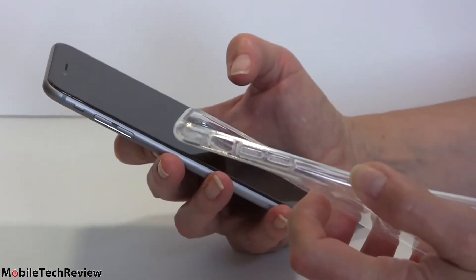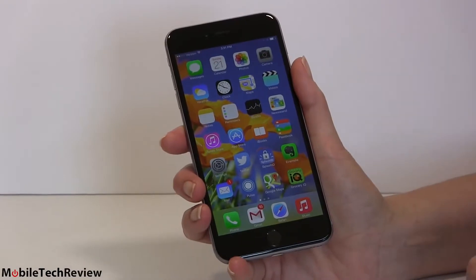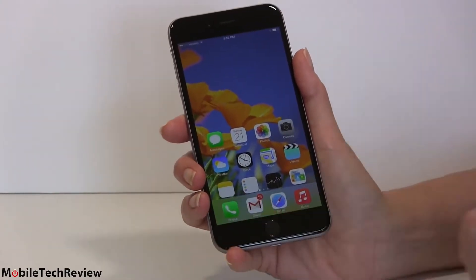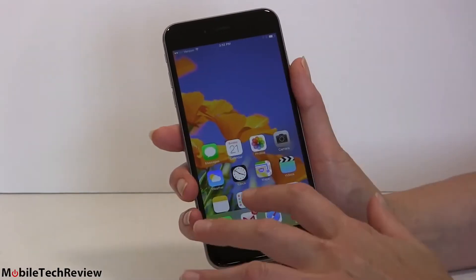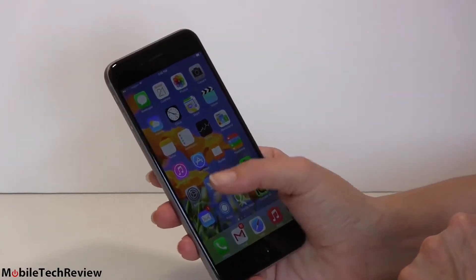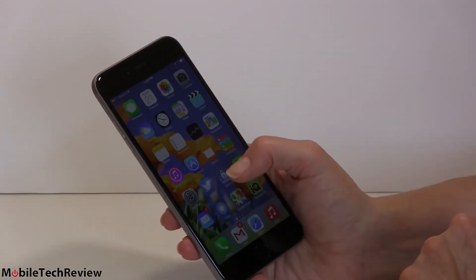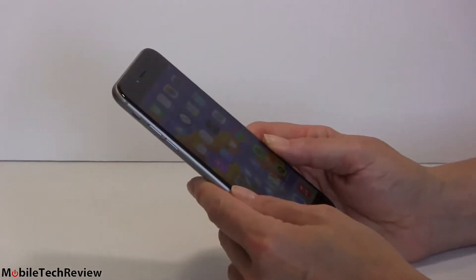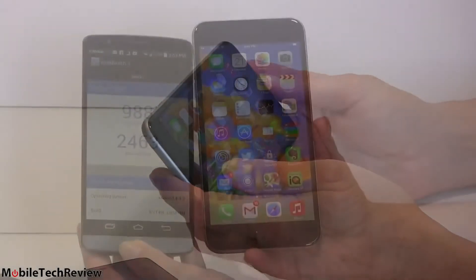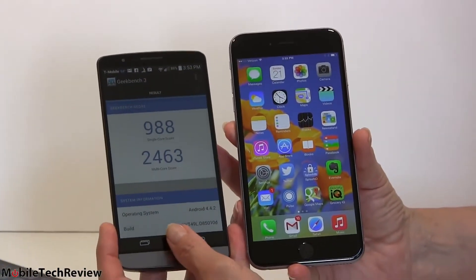Speaking of one-handed use — Apple has Reachability. Double-tap the home button and it brings everything lower down where your thumb probably is. Samsung phones not only bring things down but shift them left or right depending on handedness, but Reachability does the job. The keyboard will be within most people's thumb range. But honestly, I suspect most people are just going to use this with two hands — it really is a two-handed device. Comparing to the LG G3, its Geekbench 3 results are actually lower than the iPhone 6 Plus.